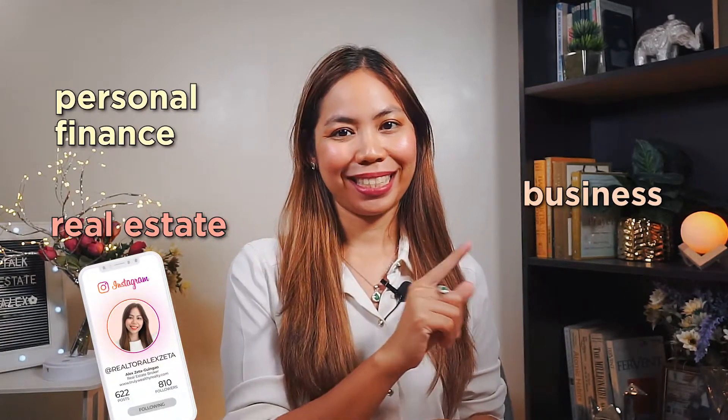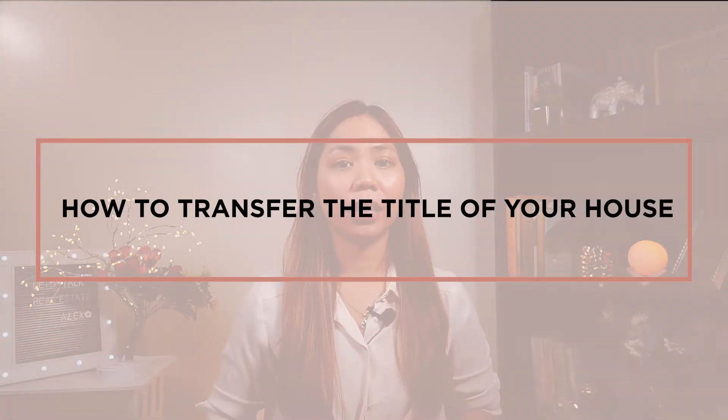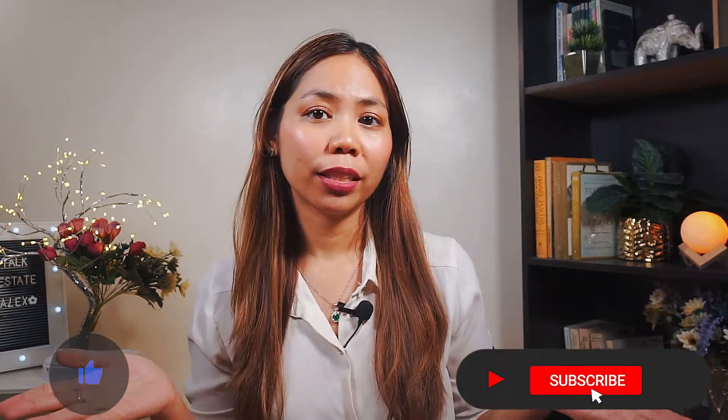Hey guys, Alex here. Welcome back to my channel — a channel about real estate, personal finance, and business. In today's vlog, I will be sharing with you the step-by-step process on how to transfer the title of your house. Please smash the like button for the YouTube algorithm and subscribe to my channel so that you will be notified when I have new videos like this one.